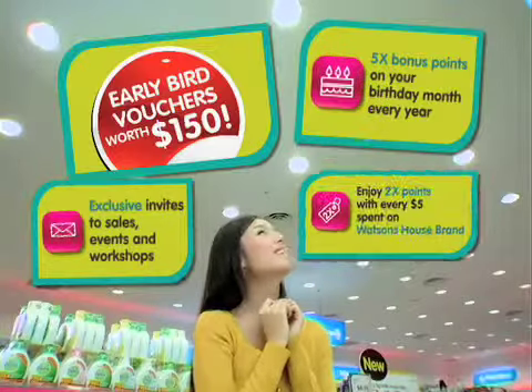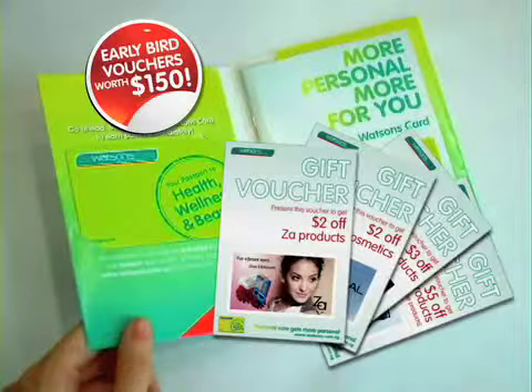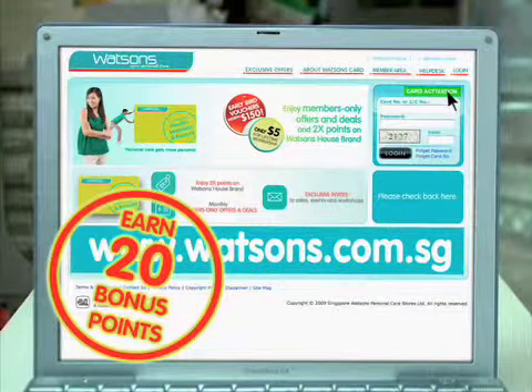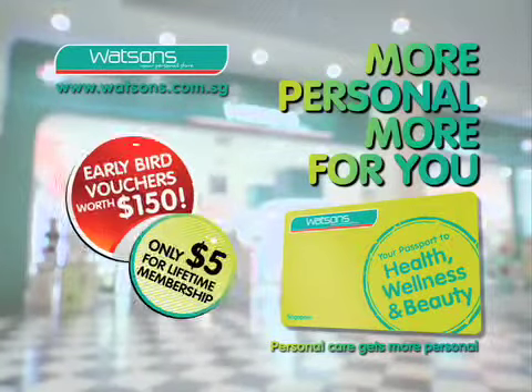Early birds who pick up the Watsons Card get vouchers worth $150. Hurry, get your Watsons Card today. Plus, activate your card online and you receive 20 bonus points. The Watsons Card.